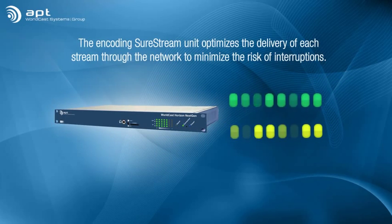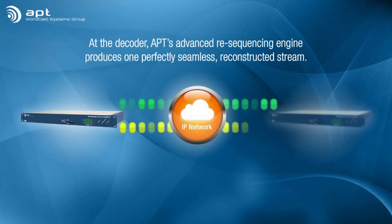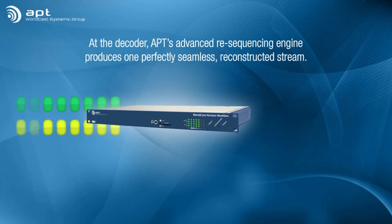However, we also add some special APT know-how into the encoding SureStream unit that will optimize the delivery of each stream through the network and minimize the risk of interruptions. Then, at the decoder side, SureStream really works its magic. From the multiple streams received, APT's advanced resequencing engine produces one perfectly seamless reconstituted stream.